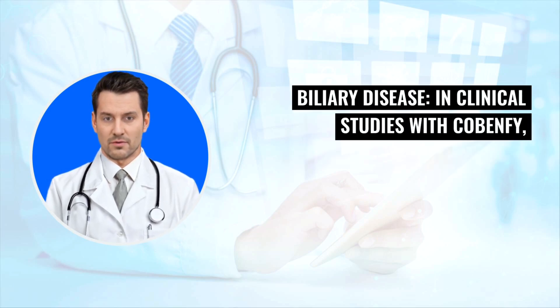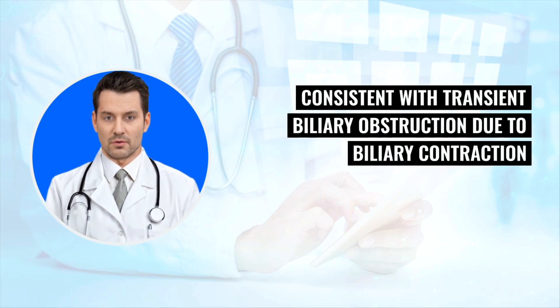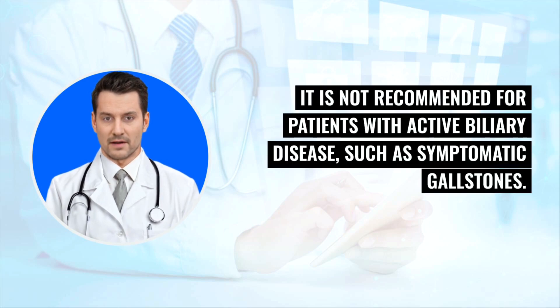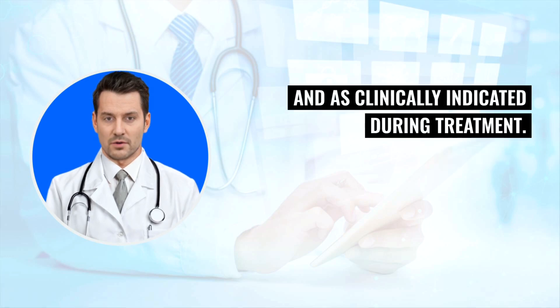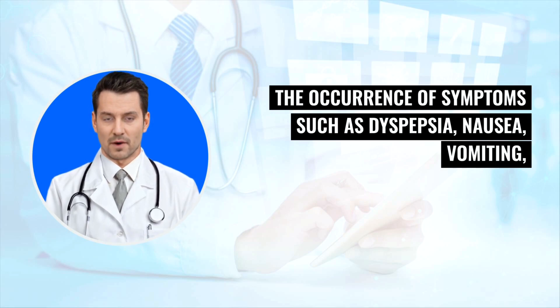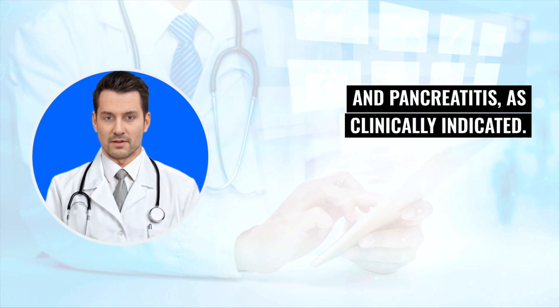Biliary disease: Clinical studies with Cobenphi included transient increases in liver enzymes with rapid decline, consistent with transient biliary obstruction due to biliary contraction and possible gallstone passage. It is not recommended for patients with active biliary disease, such as symptomatic gallstones. Assess liver enzymes and bilirubin before starting treatment and as clinically indicated during treatment. The occurrence of symptoms such as dyspepsia, nausea, vomiting, or upper abdominal pain should prompt assessment for gallbladder disorders, biliary disorders, and pancreatitis, as clinically indicated.